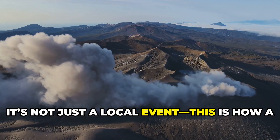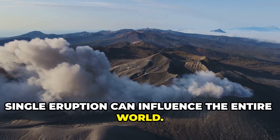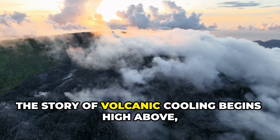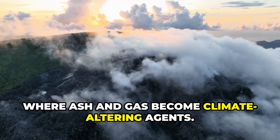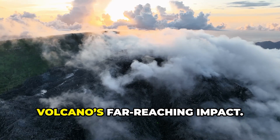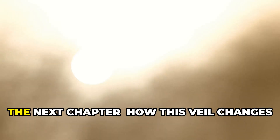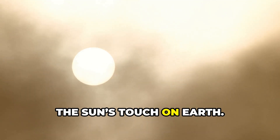It's not just a local event — this is how a single eruption can influence the entire world. The story of volcanic cooling begins high above, where ash and gas become climate-altering agents. The sky becomes a canvas for the volcano's far-reaching impact.